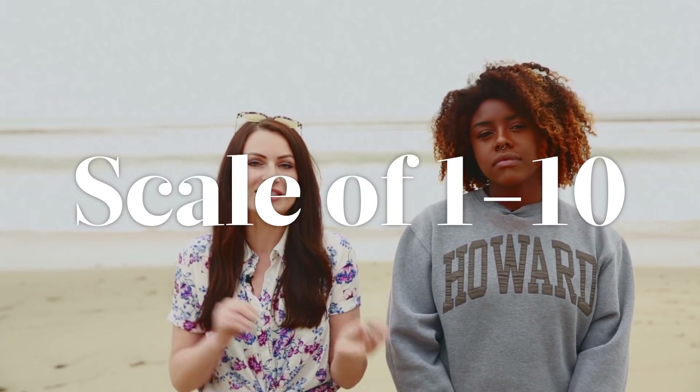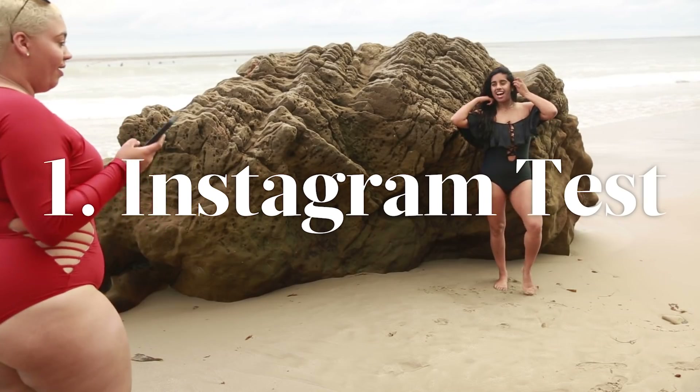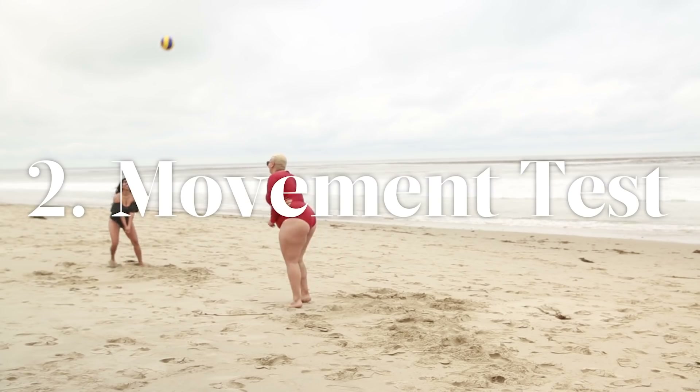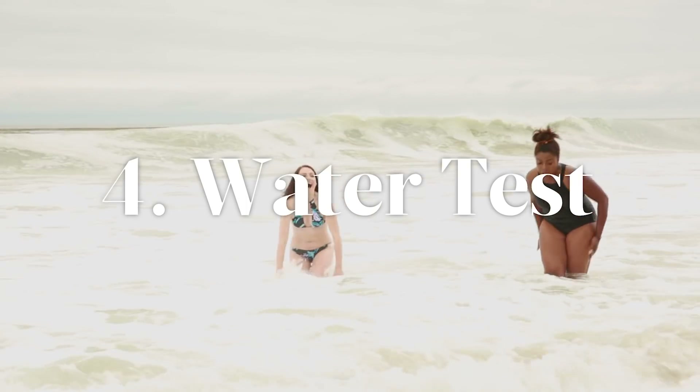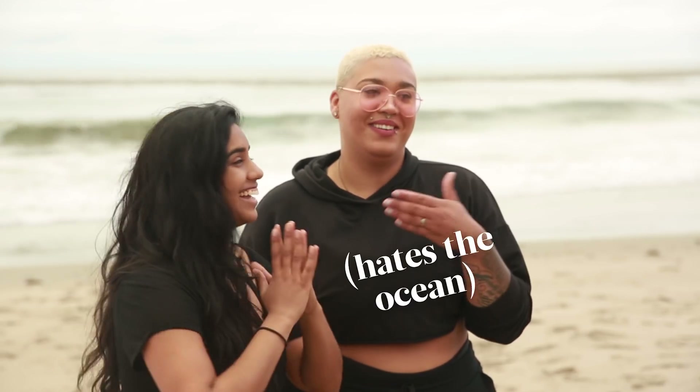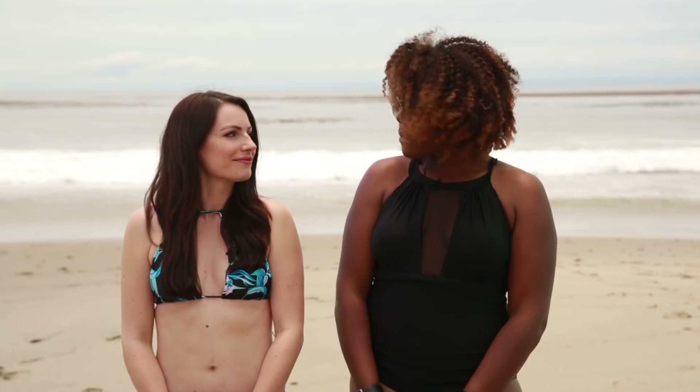So we're gonna test out these swimsuits and rate them on a scale from one to ten. We are going to do the Instagram test — does it photograph well? The exercise movement test. The sand test — does it let a lot of sand in? And then we're gonna do a water test. We are not doing a water test. It's freezing today by the way. So that's how we're gonna test them.